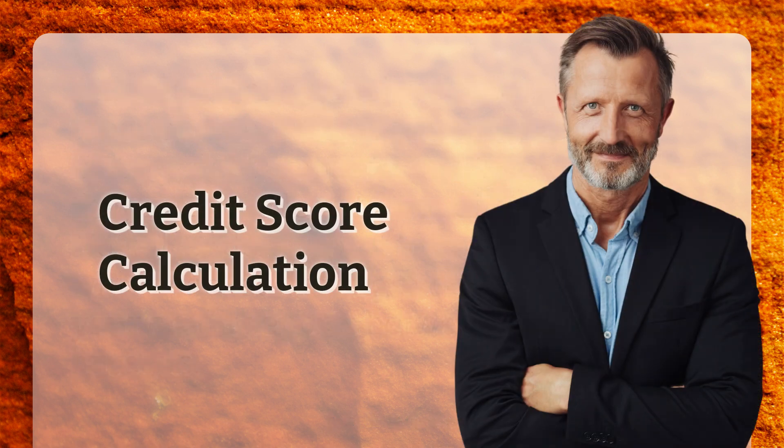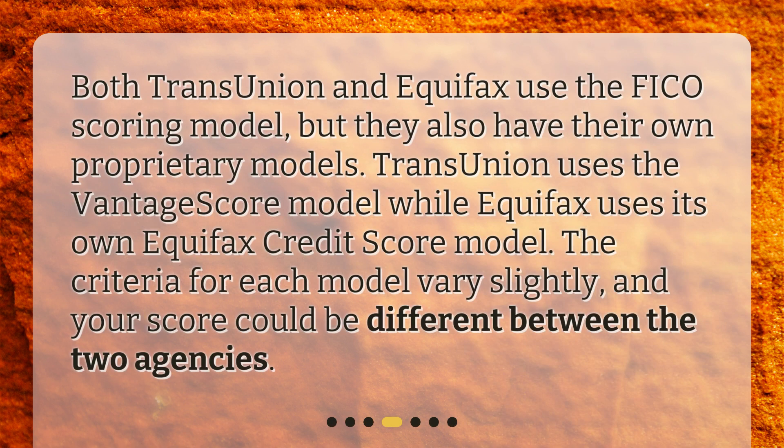Credit score calculation: Both TransUnion and Equifax use the FICO scoring model, but they also have their own proprietary models. TransUnion uses the VantageScore model while Equifax uses its own Equifax credit score model. The criteria for each model vary slightly, and your score could be different between the two agencies.